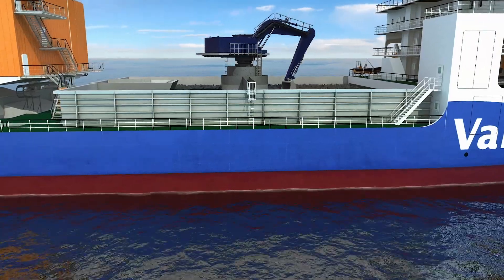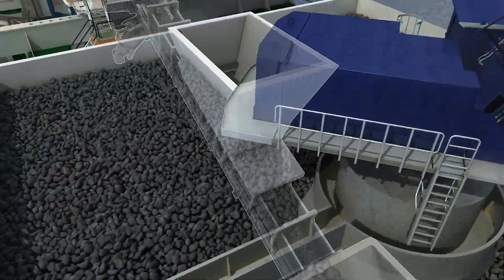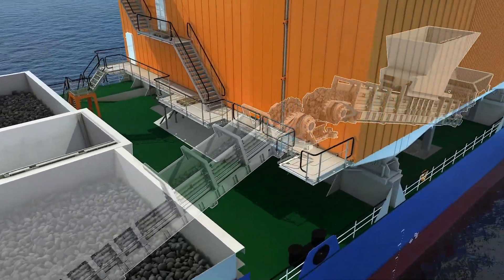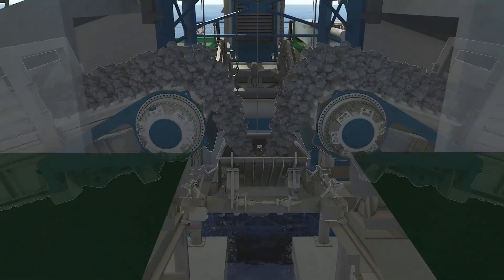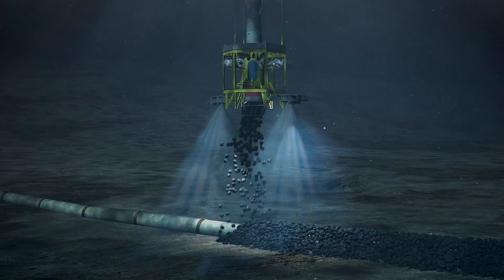To transport rock from the cargo holds into the Fall Pipe, a pair of conveyor belts is used, fed by a gravity system. When they reach the end of the Fall Pipe, the rocks are installed following the designated pattern.